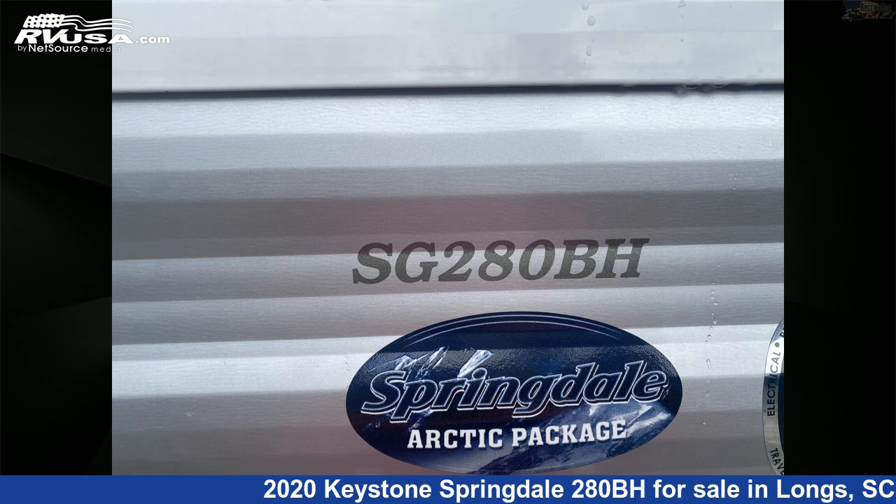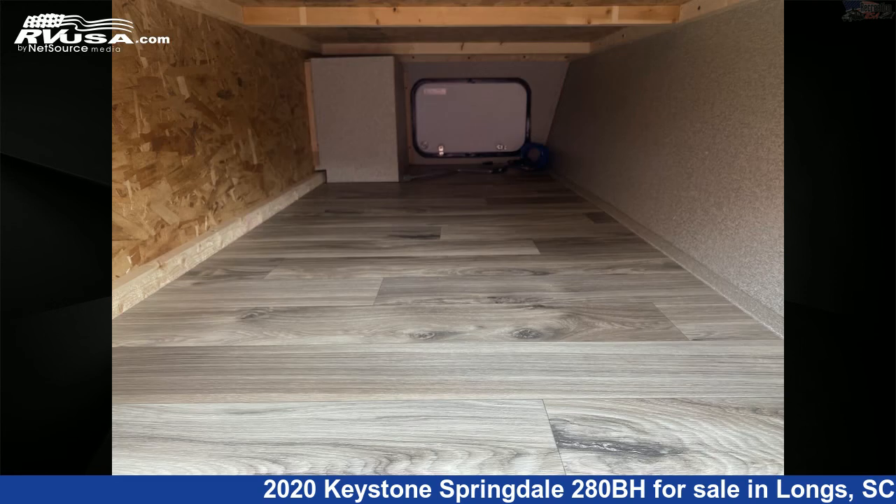The floor plan layout of this travel trailer features bunk beds, a bunkhouse, front bedroom, and outdoor kitchen.